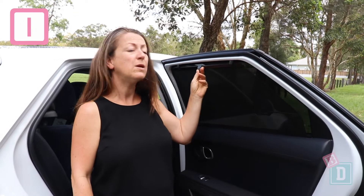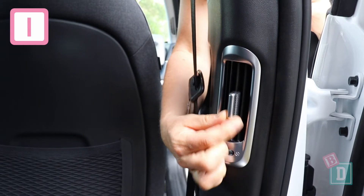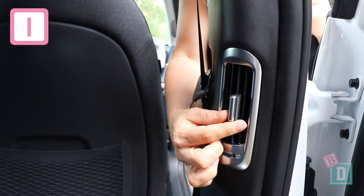Number one is built-in rear window blinds to keep those little passengers in the back shielded from the sun while you're driving along, and there are rear pillar air vents too to keep them nicely ventilated.